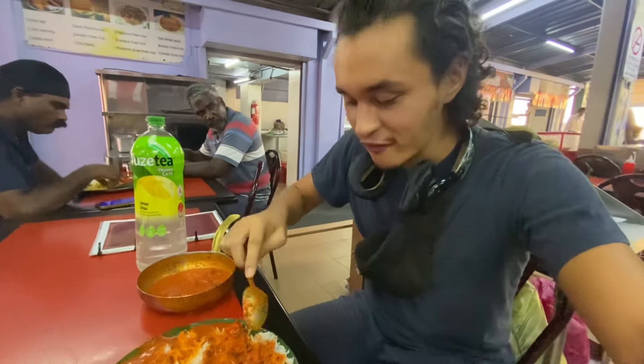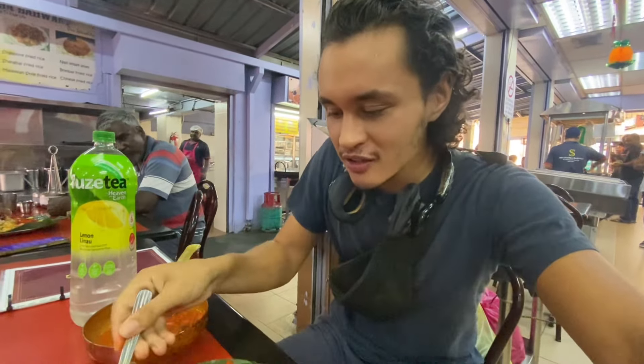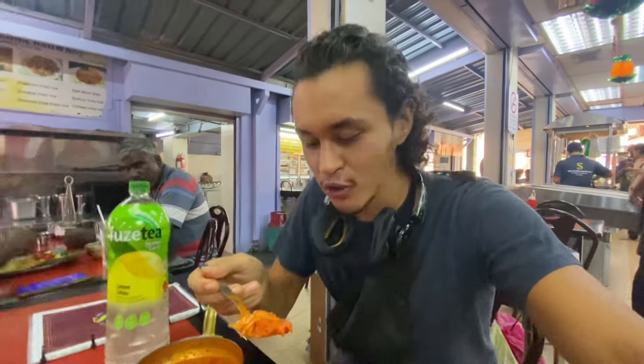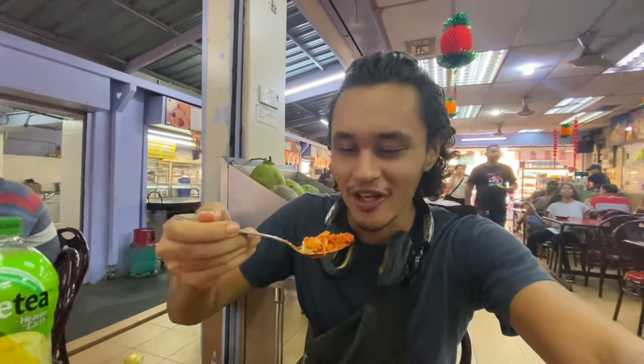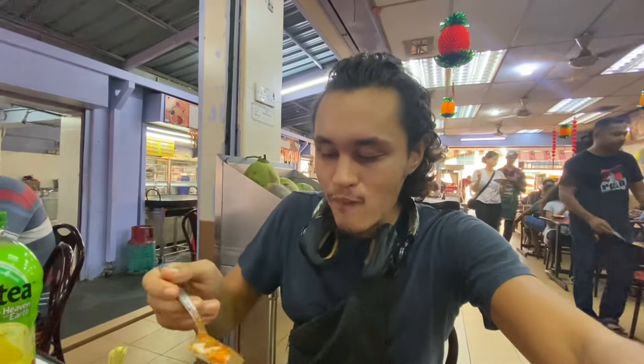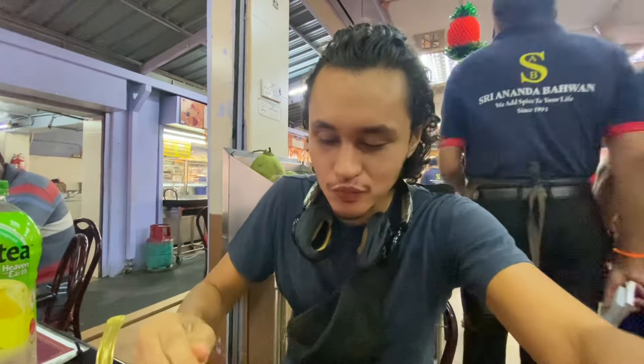This is going to be my first time eating butter chicken in four years. Last time was in Dubai, which has very good Indian food, but now here in Malaysia, which is also known to have amazing Indian food. Let's try it — it's very good, but I can say it's different from the one I had in Dubai.